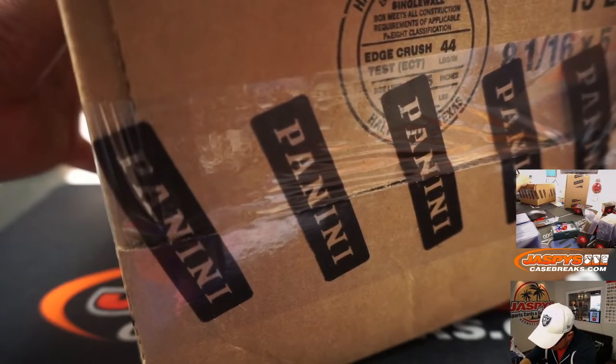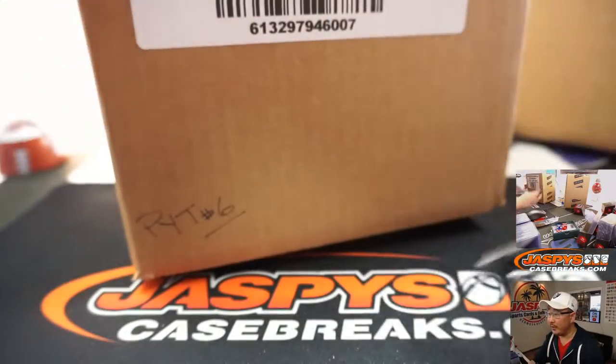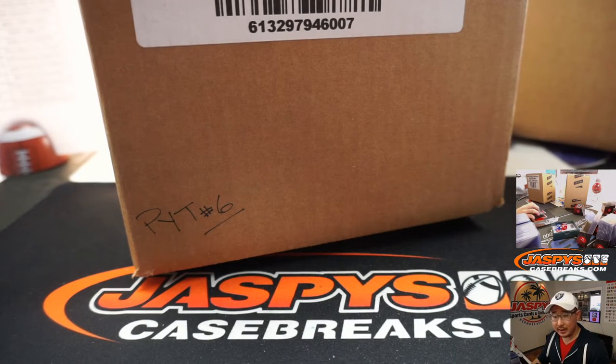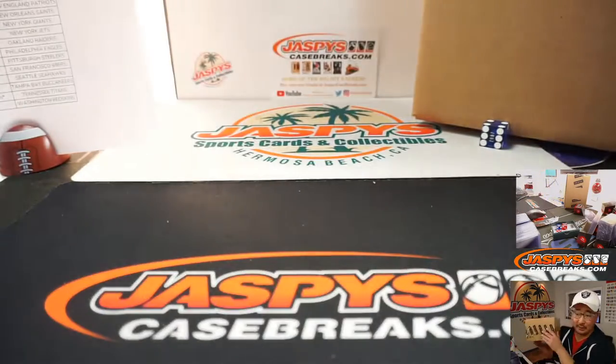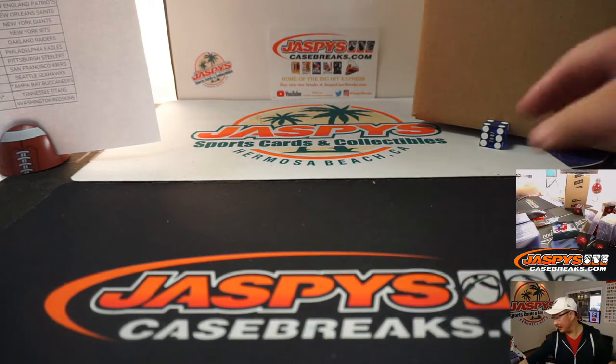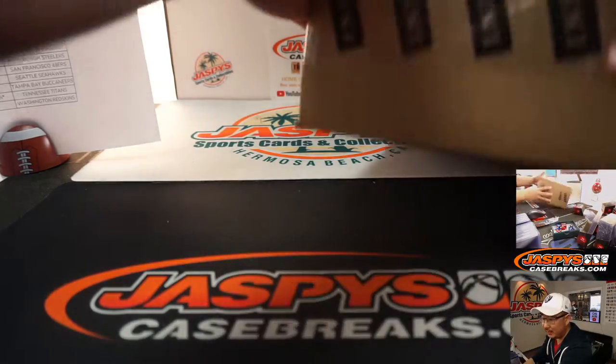So this is number 5, and this will be reserved for pick your team 6 right here, which I'm sure we will do at some point tonight. These are flying off the shelves — 13 teams left in the next pick your team. This is about a 20-minute break.